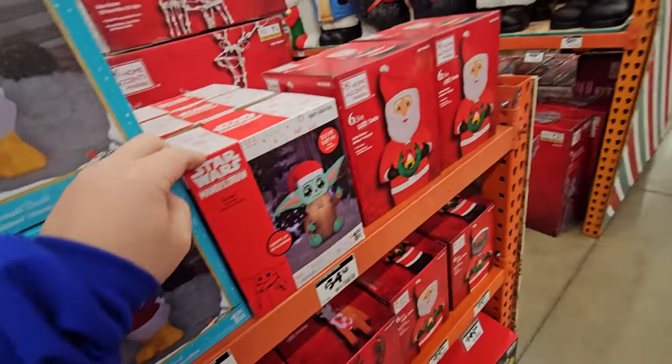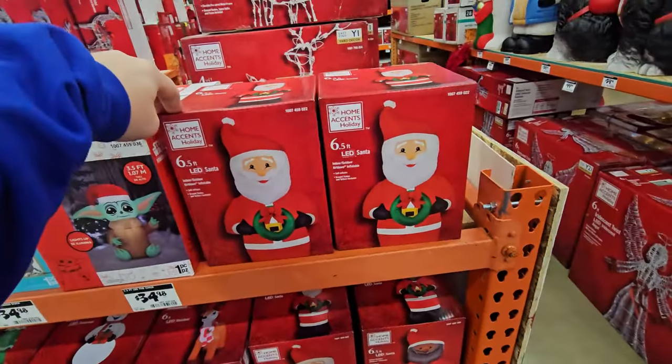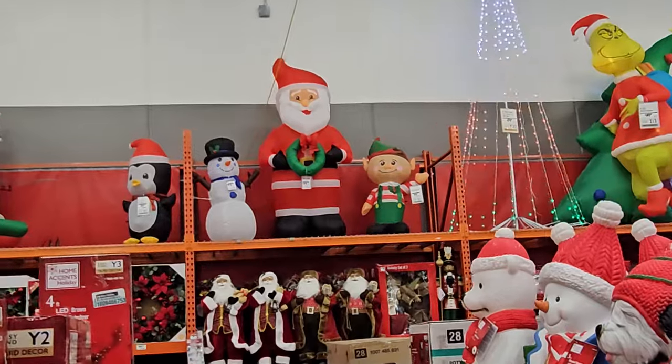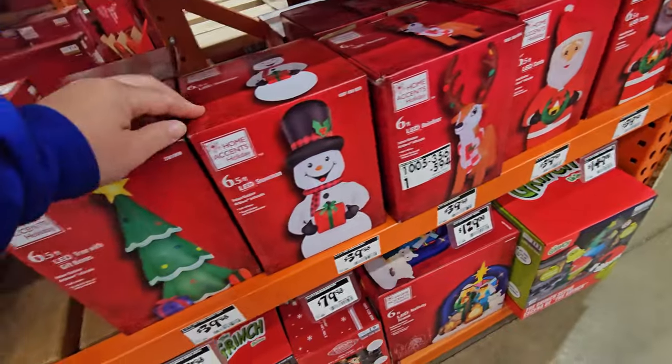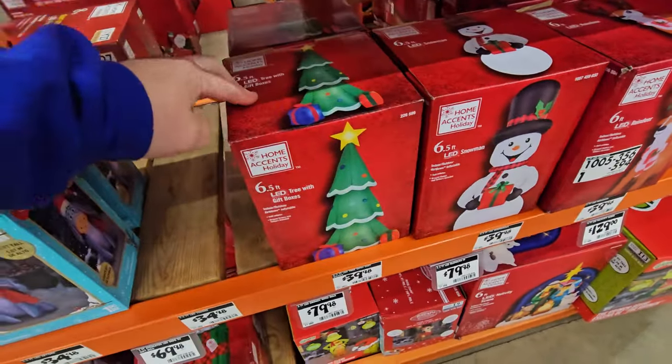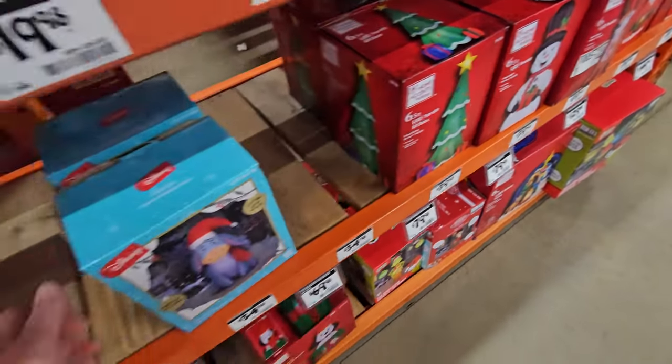We have a Mandalorian here. We have a six and a half foot Santa holding a wreath — you can see him up here inflated on top as well. We got a six foot LED reindeer, a six and a half foot snowman, a six and a half foot tree with gift boxes — I totally read that wrong.